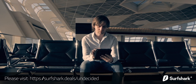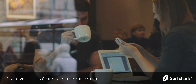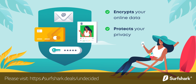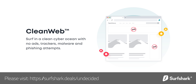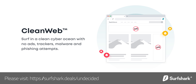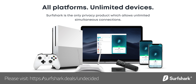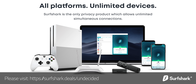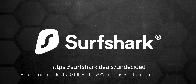I'd like to thank Surfshark for sponsoring this video. I always use a VPN when traveling to protect my privacy online — free WiFi doesn't mean secured WiFi. Surfshark encrypts all data you send over the internet, so your passwords, messages, photos, and videos stay private. VPNs are useful even at home — Surfshark's CleanWeb blocks ads, trackers, and malicious websites. It's easy to set up on all devices, whether iPhone or Android, Mac or PC, and it's the only VPN offering one account for unlimited devices. Use my code for 83% off plus three extra months free, with a 30-day money-back guarantee.